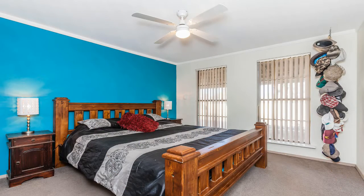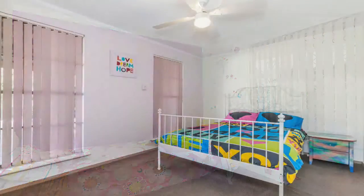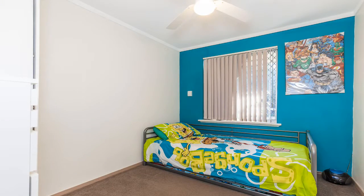The large master bedroom has king size bed space, a ceiling fan, robe and shelving. Bedrooms 2, 3 and 4 have ceiling fans and include free standing cupboards, not built ins.